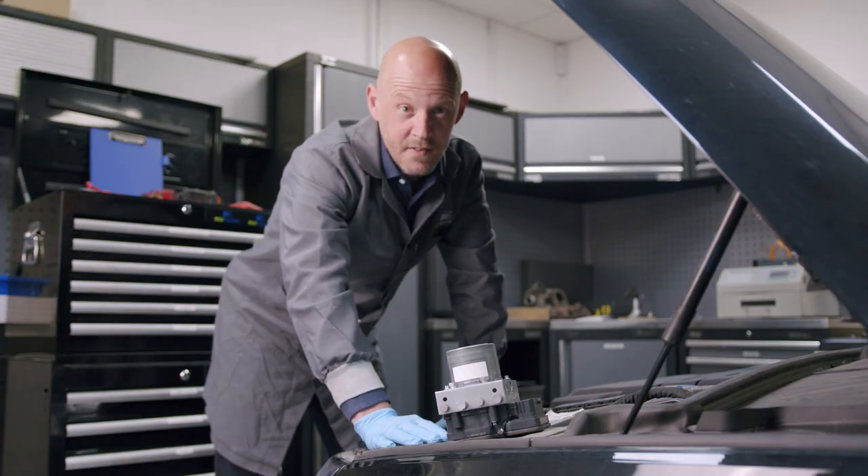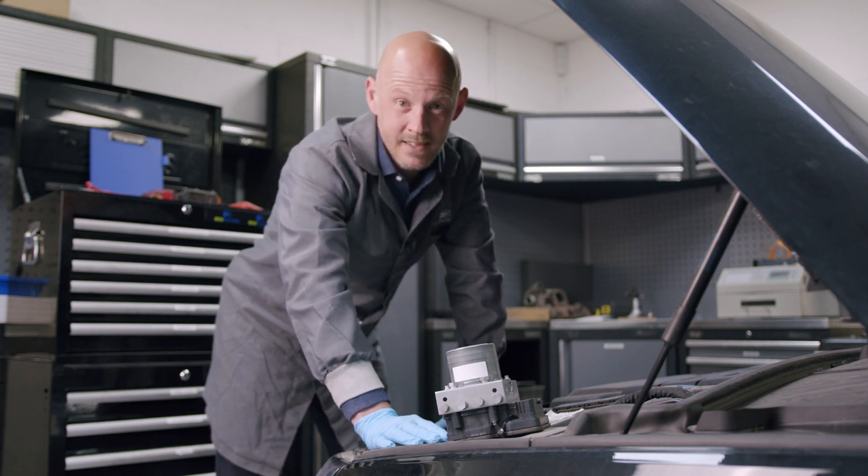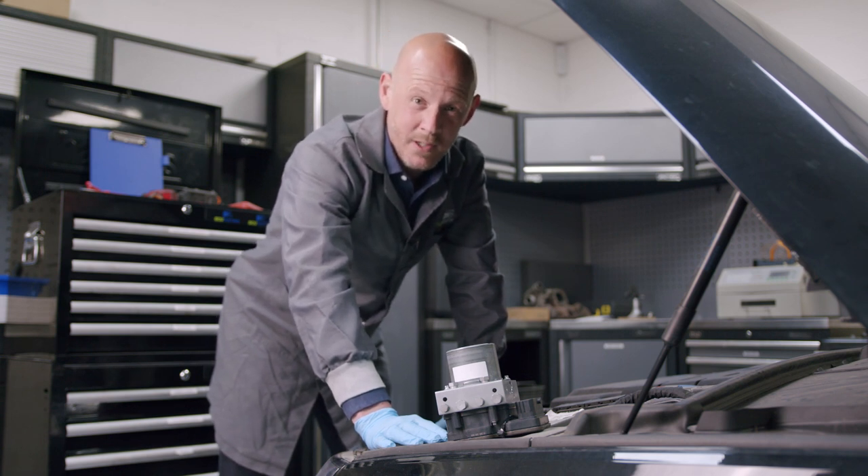The advice from Audi for this failure is to replace the entire ABS control system at a huge expense — plus VAT, plus programming — which means you're looking at thousands of pounds in repair bills.